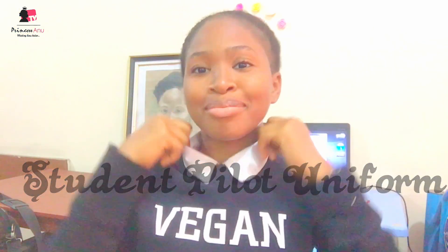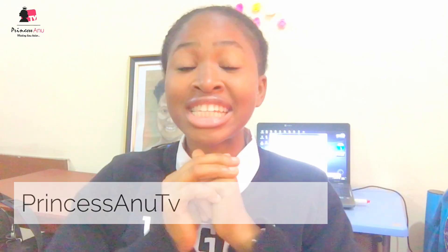Welcome back guys. Like I said, we are going to be talking about the student pilot uniform — sometimes we wear black, sometimes we wear the brown overall. If you're new to this channel, this is Princess Anu TV and we talk about aviation, motivation, and adventure. If you've not yet subscribed, please click on the subscribe button and click on that bell so that whenever I post any video, you'll be able to see it.